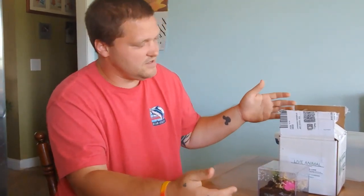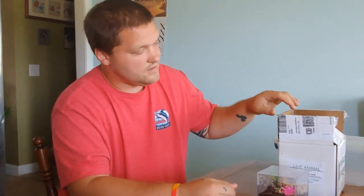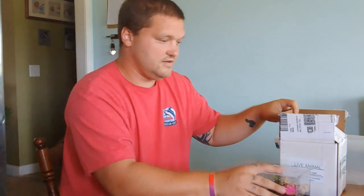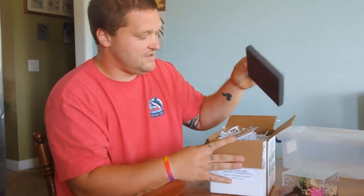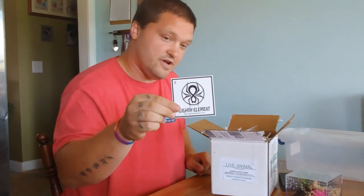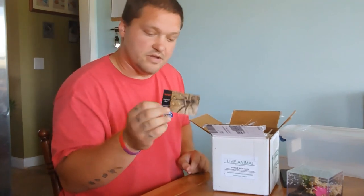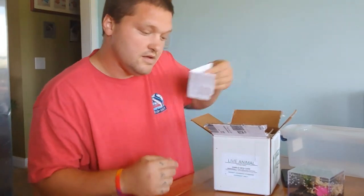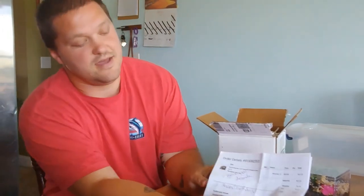Hello everybody. Right before this you saw us on our long trip to pick this up from the closest FedEx Center. This is my birthday present. I did open it already because it was a long trip. 8th Element is where I ordered from — they're wonderful people, they worked with me for quite a bit. They gave me a little card and a little sticker. It says... Happy birthday!